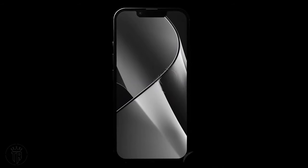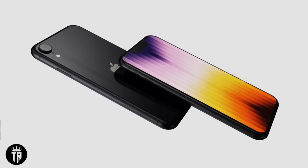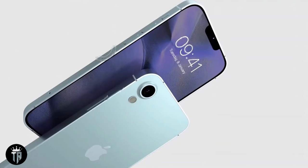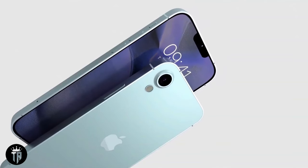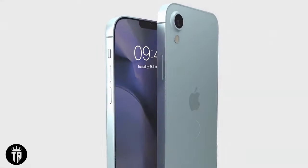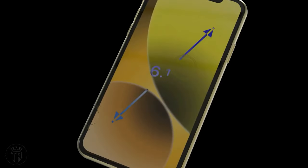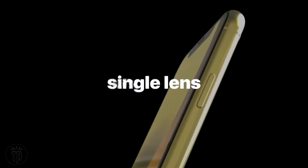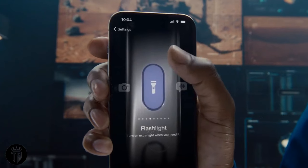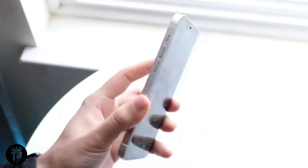Release date speculation: as avid Apple enthusiasts eagerly await the SE4, analyzing the release patterns of previous iPhone SE models offers valuable insight. Speculations suggest that the iPhone SE4 might make its grand debut in the spring of 2024. Considering the two-year gap between the second and third generation SE models, Apple might unveil its fourth generation SE during a dedicated spring event, sparking excitement among fans.